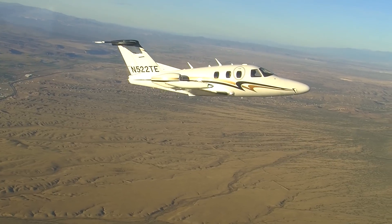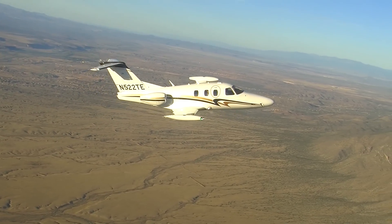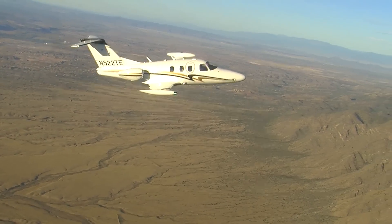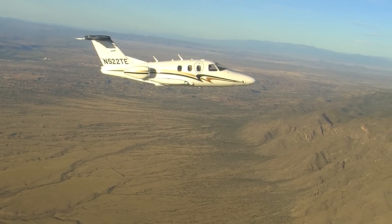The autothrottle, I think, will be new technology for a lot of pilots — new technology, in a sense, for quite a lot of quite experienced GA or light jet pilots who've never been anywhere near one. Other jets are not as technologically advanced, and you'll be ahead of the game if you're in this jet.